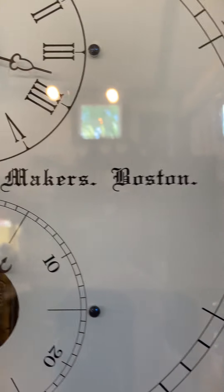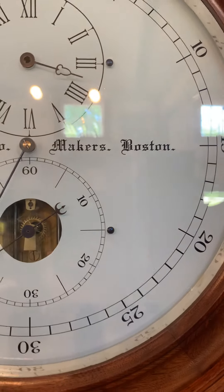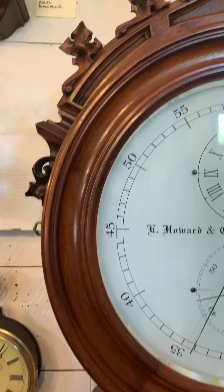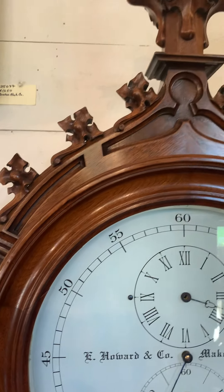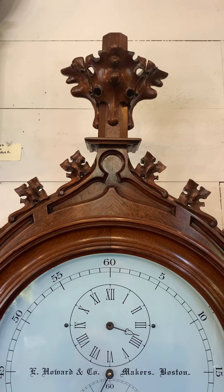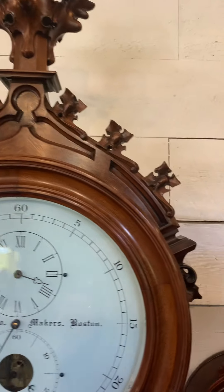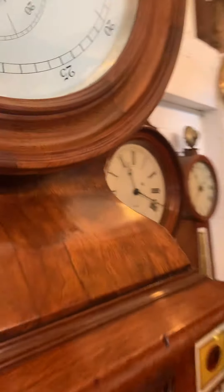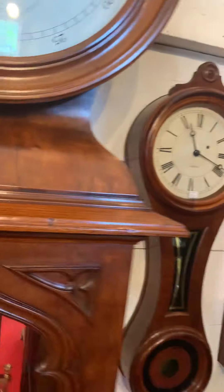The clock is signed E. Howard and Company Makers, Boston — just a beautiful dial, very unusual. Then you have this carved crest mounted by the beautiful carved finial at the top, again very unusual. The construction of this case is pretty magnificent — you see six layers of laminations, really well constructed, top quality.